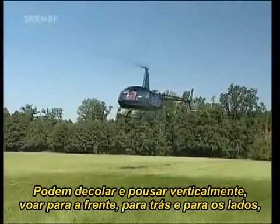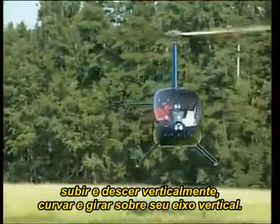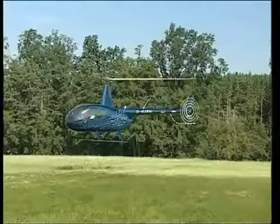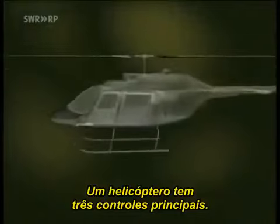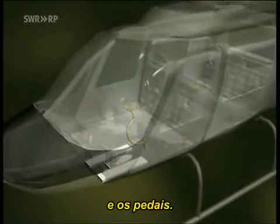Helicopters can take off and land vertically, fly forwards, backwards and sideways, climb and descend vertically, hover and rotate about their vertical axis. A helicopter has three major controls: the collective, the cyclic, and the pedals.